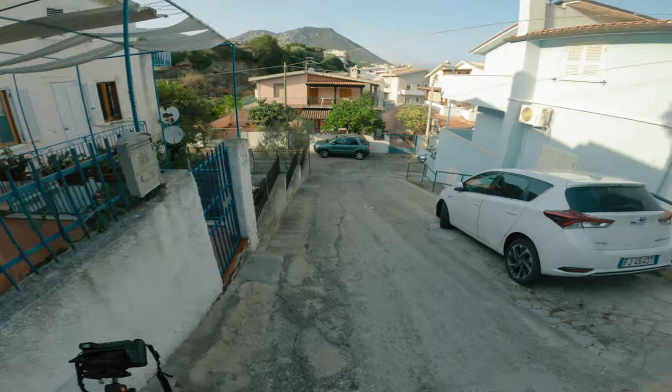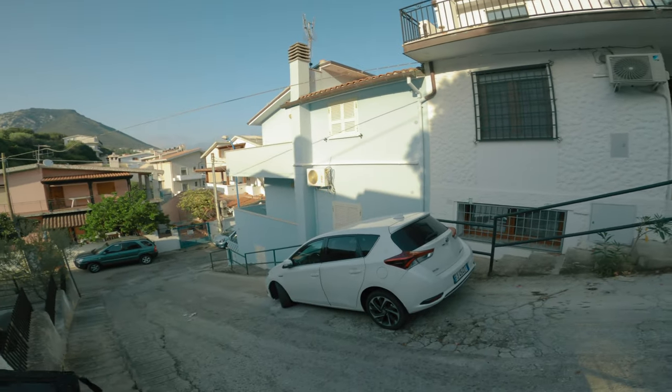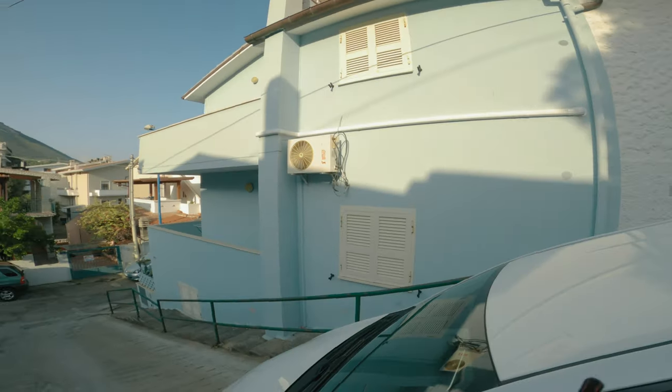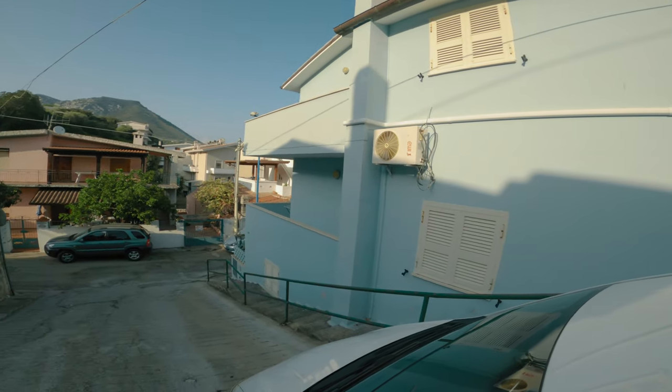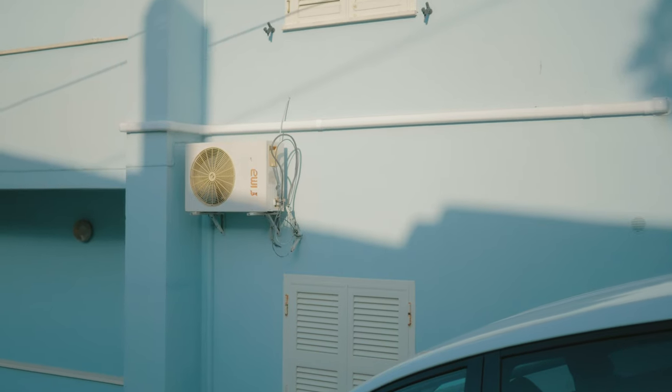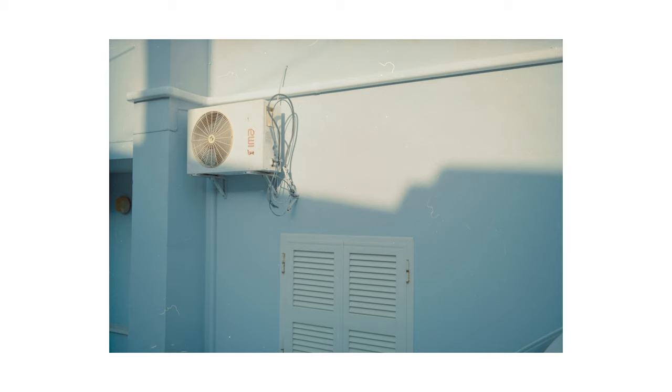Then I continued down this road and came across this air conditioner's box. I believe I've told you before that I enjoy the aesthetic of these kind of boxes, and so I felt compelled to photograph this one. This is what I got, and I think it looks good. I had actually also overexposed this one, but it looks like this photo survived it.